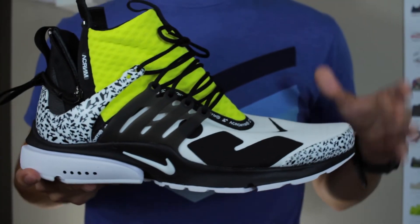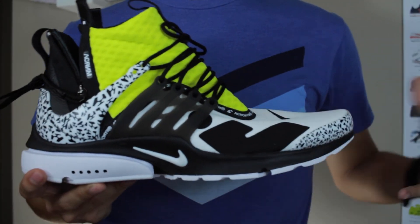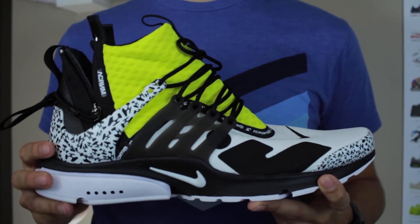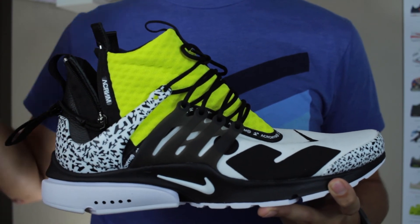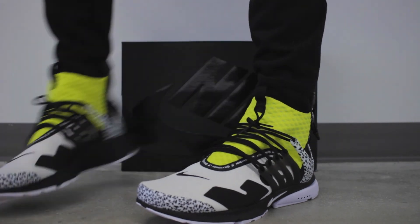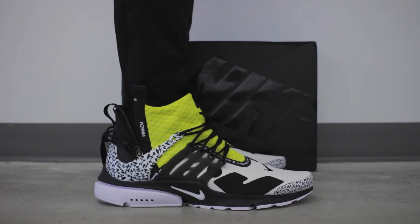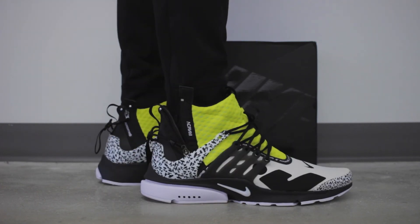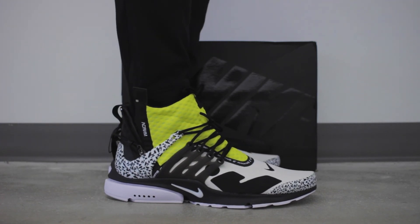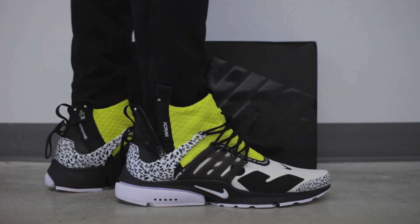That'll do it for our close-up look at this sneaker. Be sure to leave a comment down below and let me know what you think about this colorway and the overall 2018 drop of the Acronym Presto. Thank you so much for watching, have a great day, and I'll see you next time.